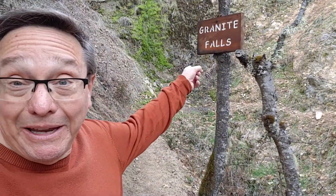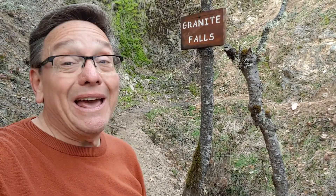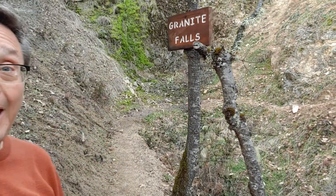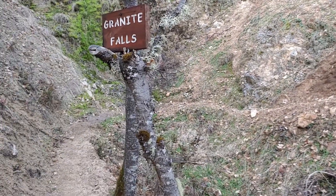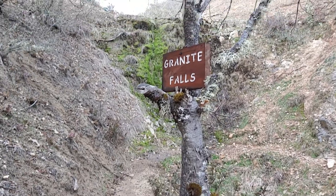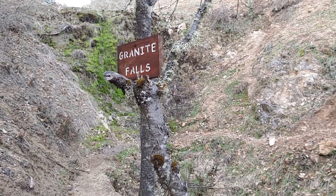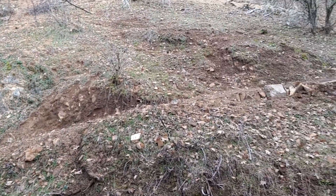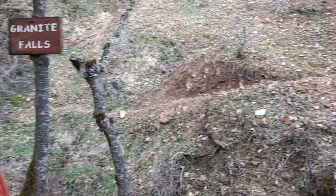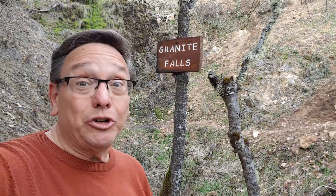You probably noticed the sign behind me — it says Granite Falls. The problem is we had a very dry February, and when you get up here, if you're looking for the falls, well, not much to see. Up there is where the falls are supposed to be cascading down, but that's not the case. You can see the trail as it continues up and around the mountain — we'll keep going for a little bit. You want to be sure you've had a lot of rain if you're up here just to see the falls.